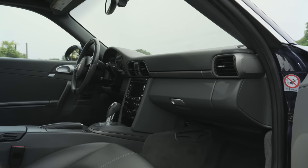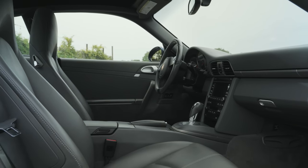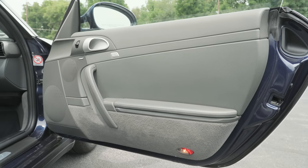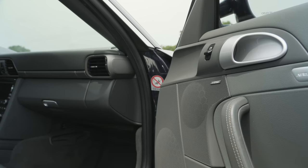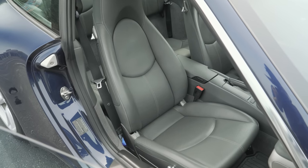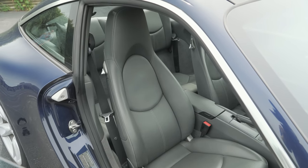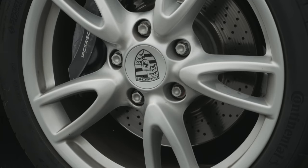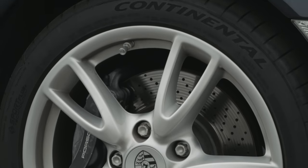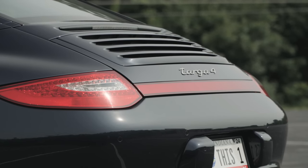Though I'm personally not a huge fan of the stone gray color of this interior, it is deceptively well-optioned: heated front seats, rear park assist, extended navigation module, Bose surround sound system, Sirius XM tuner, 12-way power seats, and comfort and infotainment packages. Out the door in 2012, this dark blue metallic Targa 4 cost $106,050, including the $950 destination fee. Not cheap.